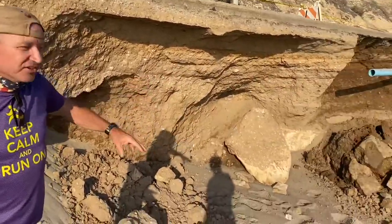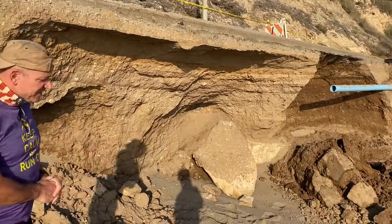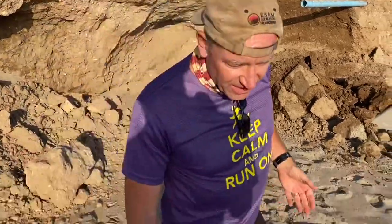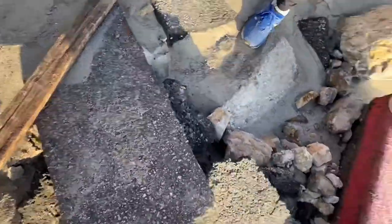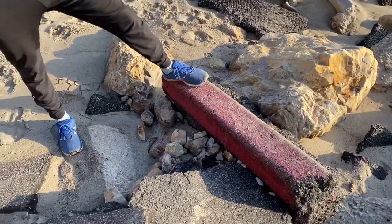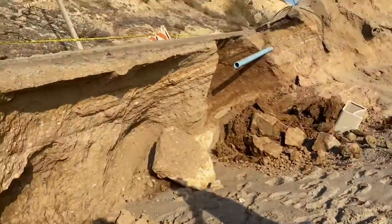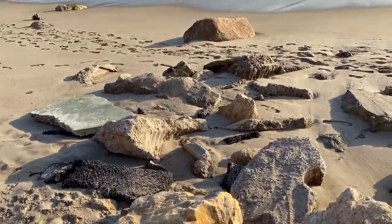There's undercut, undercut, undercut, and then you just have catastrophic collapse. And so we have now on the beach right here, we have stuff from up top. We have the bumper of the road, the edge of the road. The marker of the edge of the road is now about eight, nine feet lower. All kinds of other debris is on the beach.